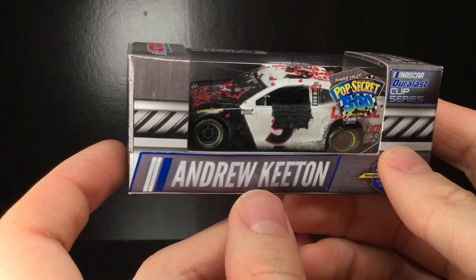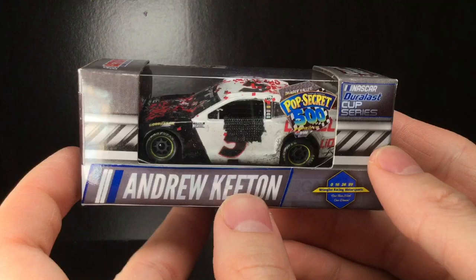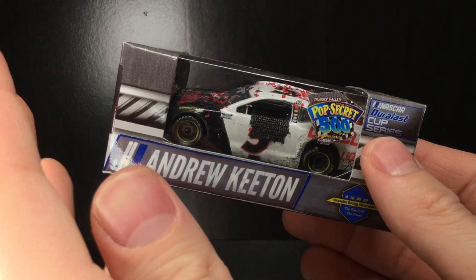Howdy folks! It is Diecast Buffet here again, and this is one of the most anticipated customs I have been wanting to get done for the homie LW3, Little Wrangler 3. He actually won a NASCAR Dross Cup Series — it's my Diecast Series, Unscripted Diecast Racing.